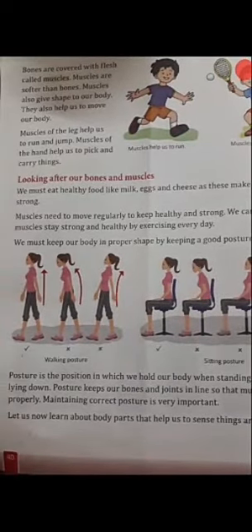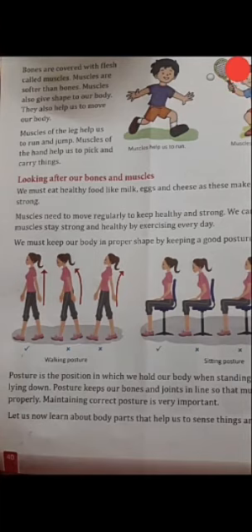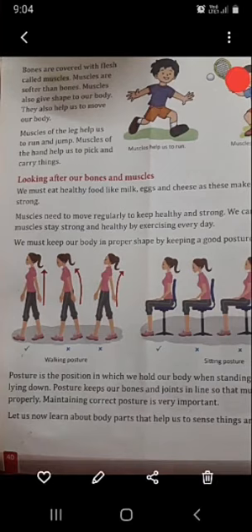Bones are covered with flesh called muscles. Muscles are softer than bones. Muscles also give shape to our body. They also help us to move our body. Muscles of the leg help us to run and jump. Muscles of the hands help us to pick and carry things.